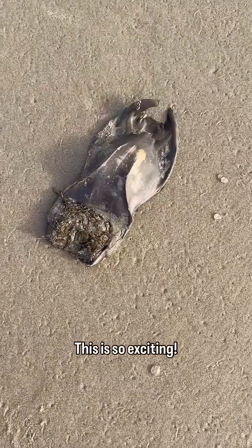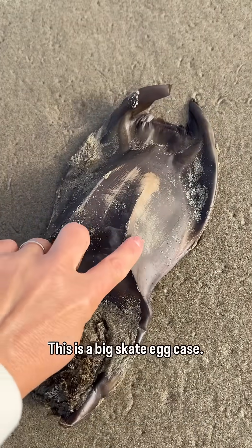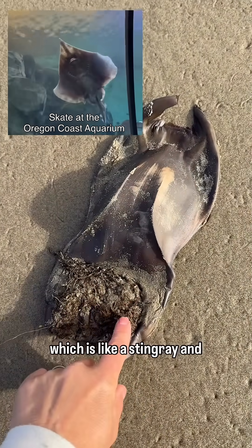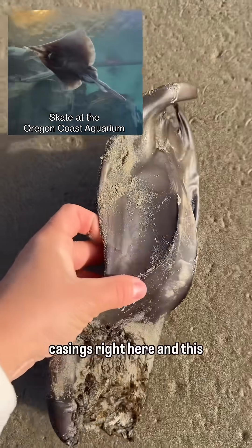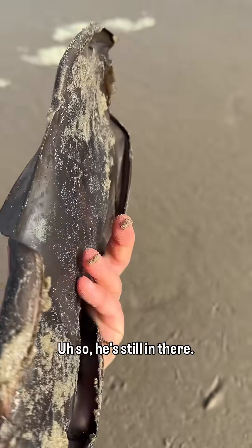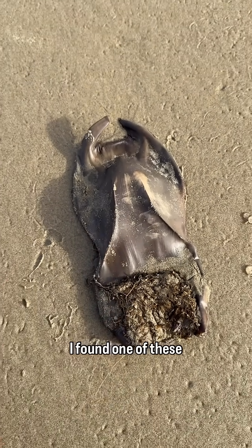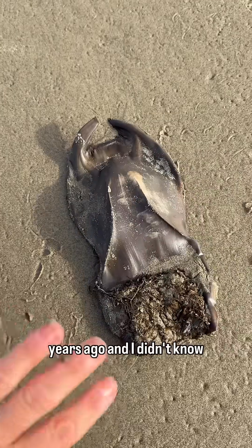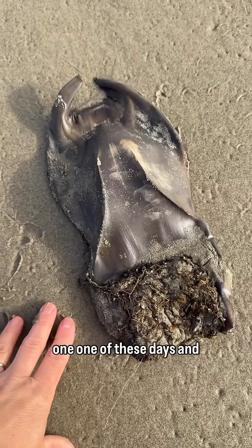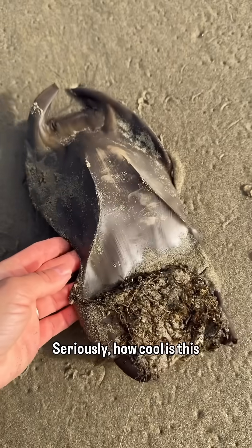You guys, this is so exciting. This is a big skate egg case — the egg of a skate, which is like a stingray. They lay their eggs in these casings right here, and this one is actually full. This one has not been opened, so he's still in there. Hopefully he's still alive. I found one of these years ago and didn't know what it was until later, so I have been searching and hoping I would find another one. And today is that day. Seriously, how cool is this egg?